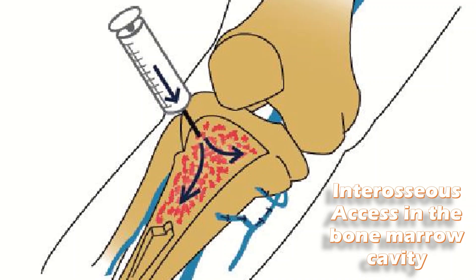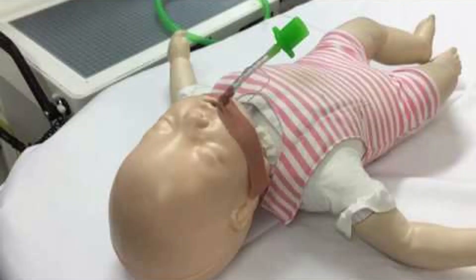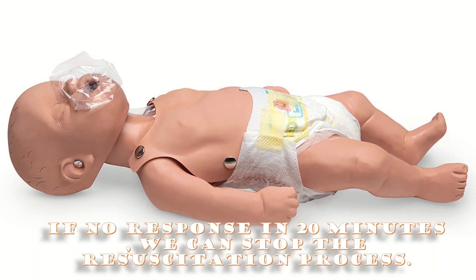After giving adrenaline, wait for three minutes, then reassess the child for color and breathing. If the baby is still not breathing but the heart rate has improved, pass an endotracheal tube and shift to an ICU. If the heart rate is still less than 60, continue compressions and bagging until the heart rate is more than 100 beats per minute. If there is no response — no breathing, no heart rate — after 20 minutes, we can stop the resuscitation process.